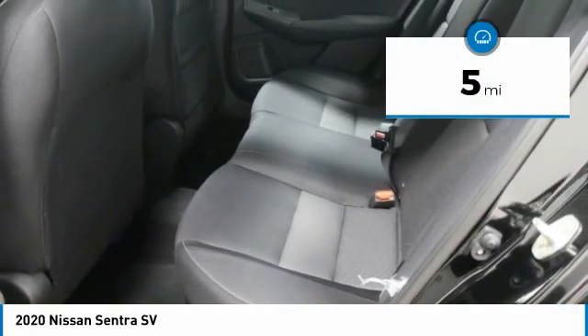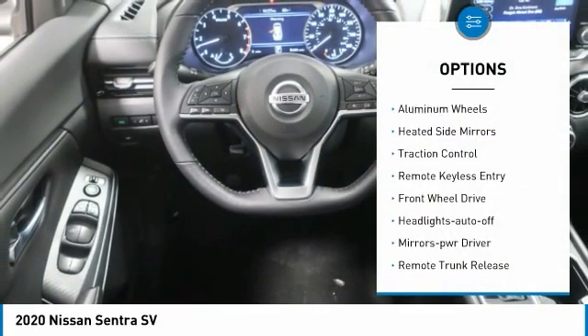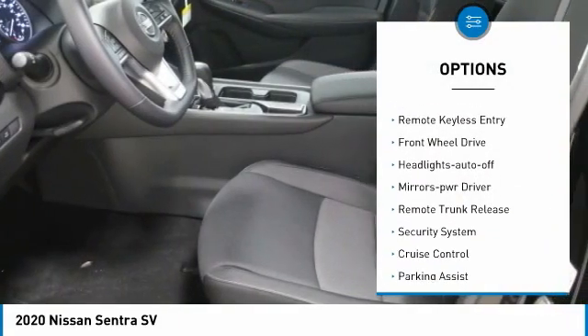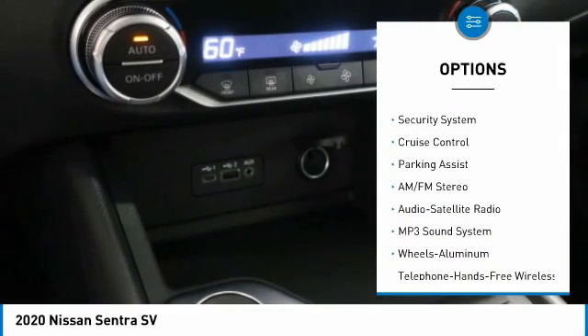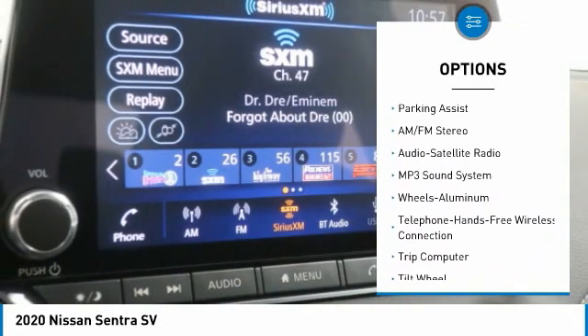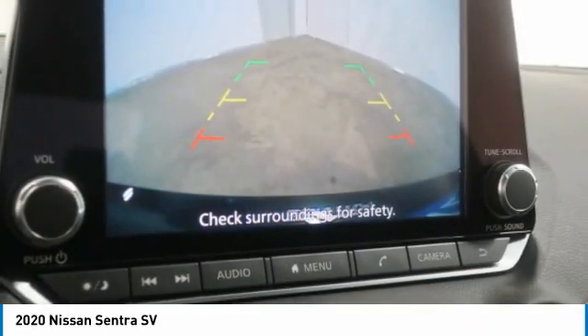This vehicle has less than 100 miles. Here are some of this vehicle's great options: aluminum wheels, heated side mirrors, traction control, remote keyless entry, FWD, headlights auto-off, mirror memory, remote trunk release, security system, and cruise control.